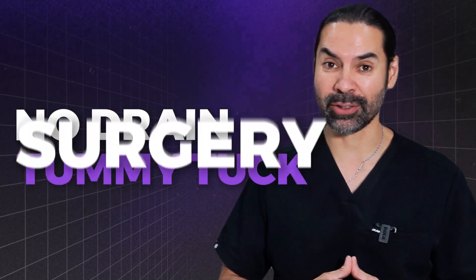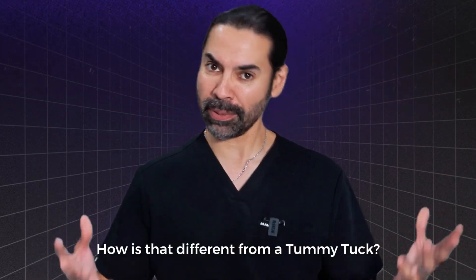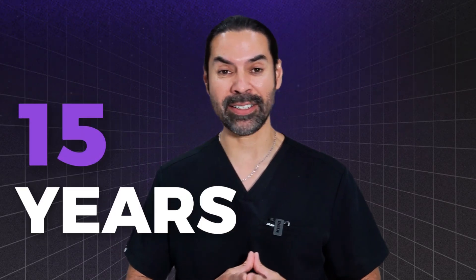We do special surgeries called a no-drain tummy tuck surgery. You might ask how is that different from a tummy tuck? Well, let me tell you — it's been around for at least 15 years.